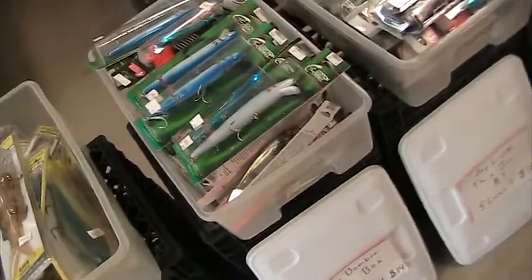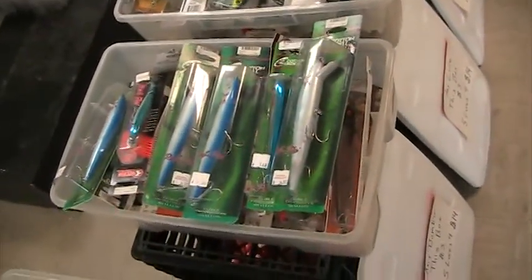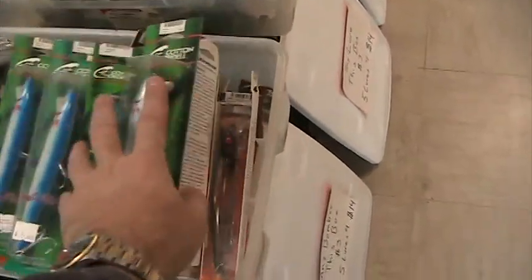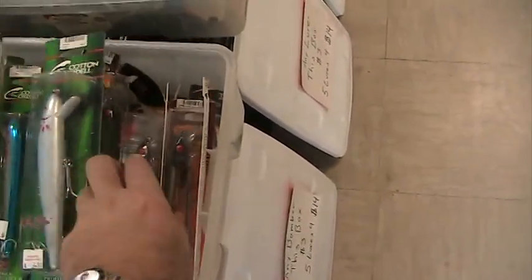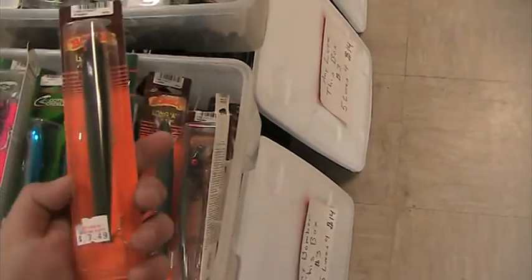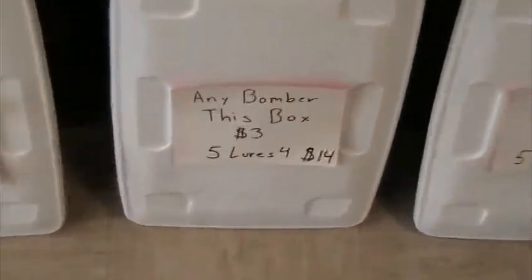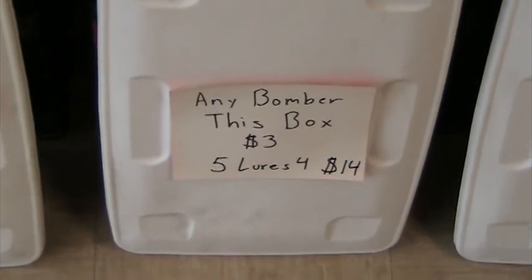We've got some nice stick baits. We've got Bombers, and we actually have some Red Fins — a lot of Red Fins, a lot of Bombers — in different colors. Some good ones, not all junk. Bombers are $3 each, five for $14.